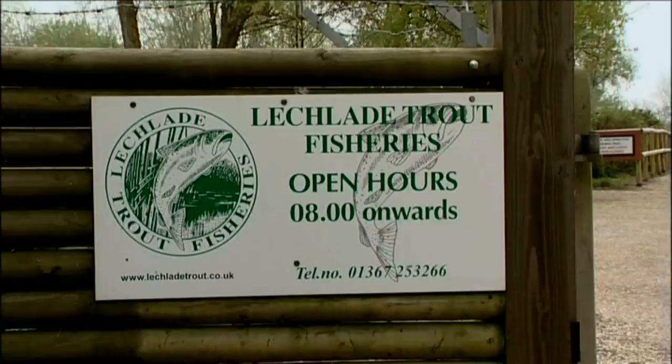Here I am at Bushy Lees Fishery in Lechlade, and this is the owner, Tim Small. How do you do, Tim? Nice to see you. What a wonderful place you've got. Well, it's an absolutely lovely day — Easter Monday and the sun's come out after a rather grey and drizzly weekend.